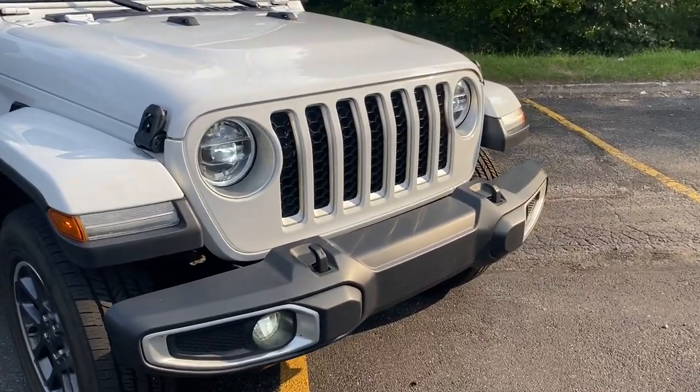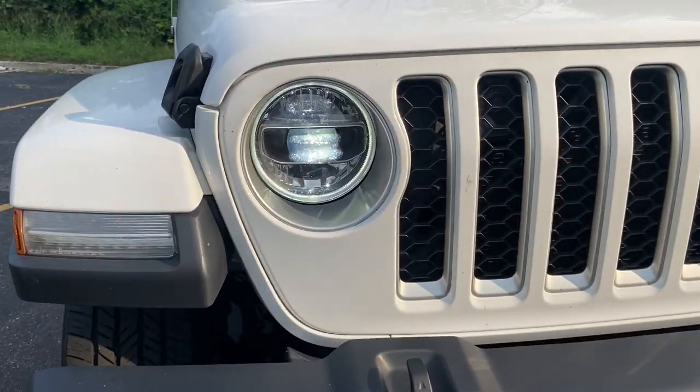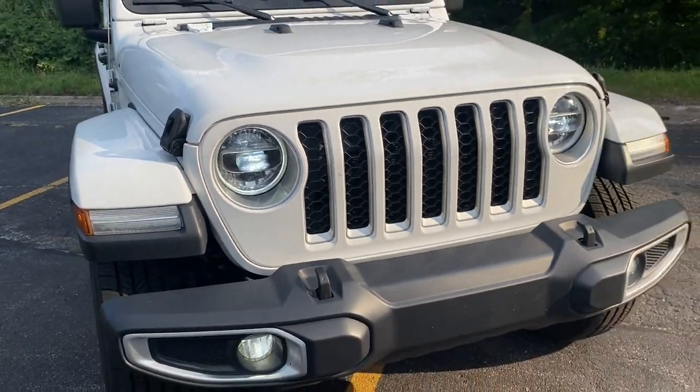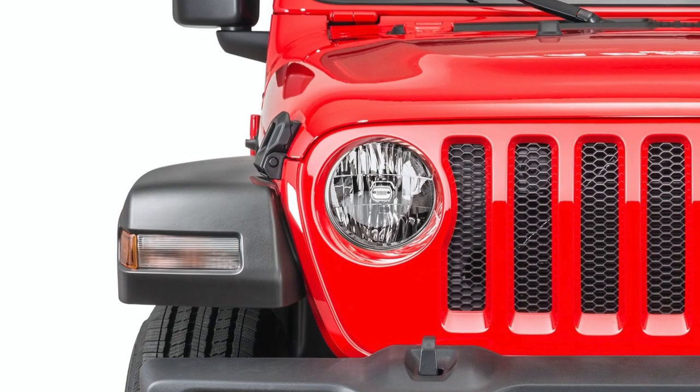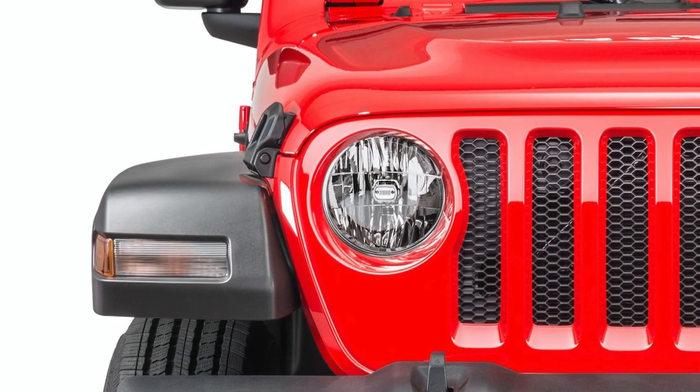One of my favorite things about this compared to the JK Wrangler are the headlights. On this specific one you get LED daytime running lights on the fender that are also the rings around the main headlights. If you don't get this lighting package you get incandescent bulbs, but I really love the way these LEDs look — they really modernize the classic Jeep look.